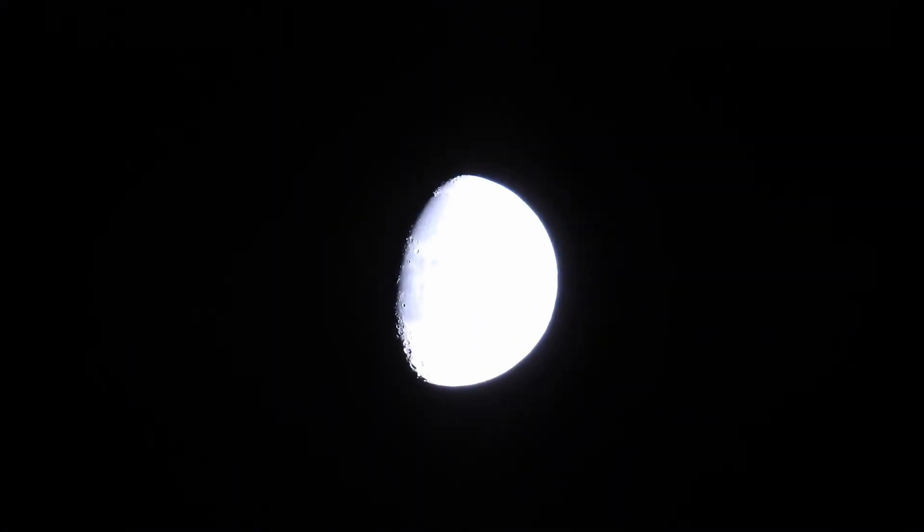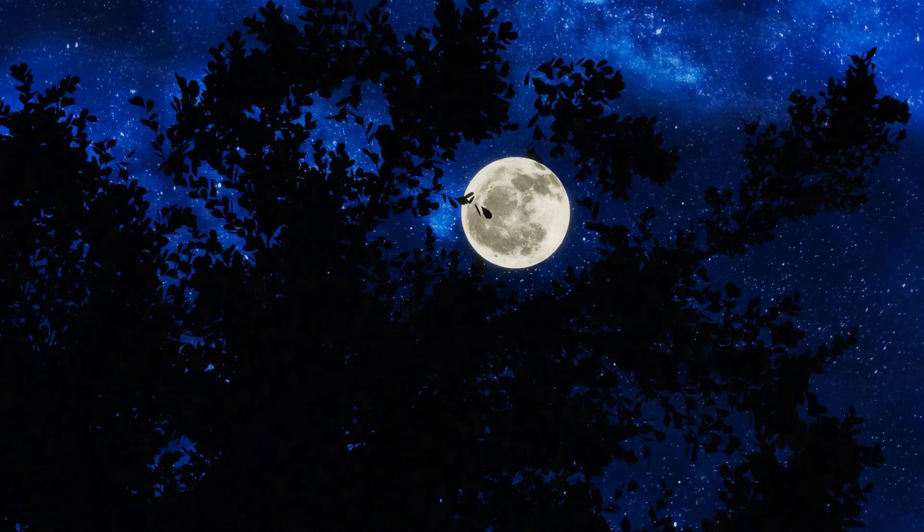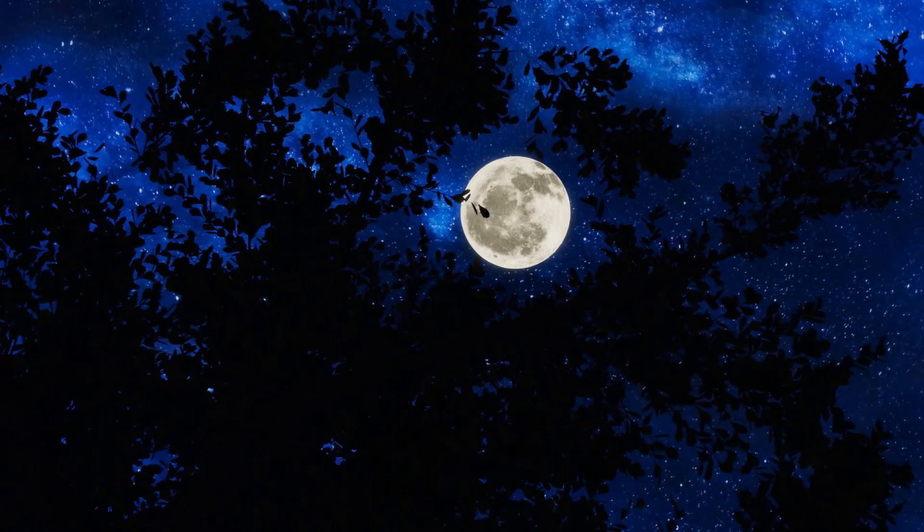Why is the moon so bright? The moon is actually quite dim compared to other astronomical bodies. The moon only seems bright in the night sky because it is so close to the Earth, and because the trees, houses, and fields around you are so dark at night.